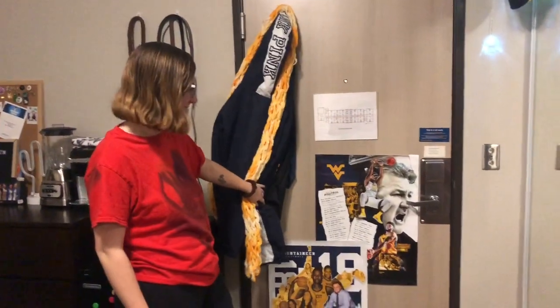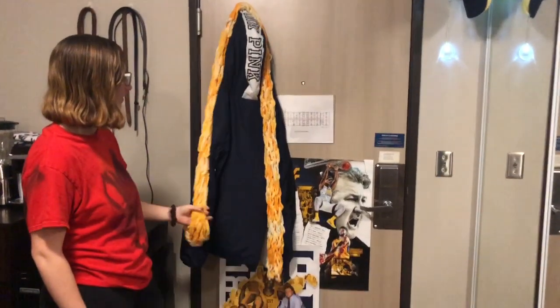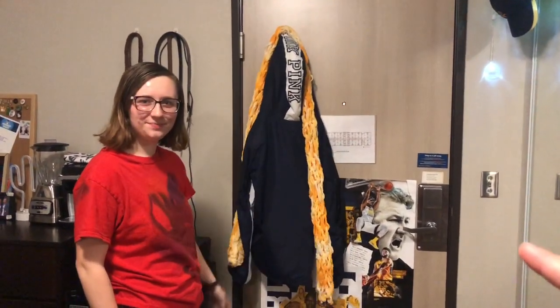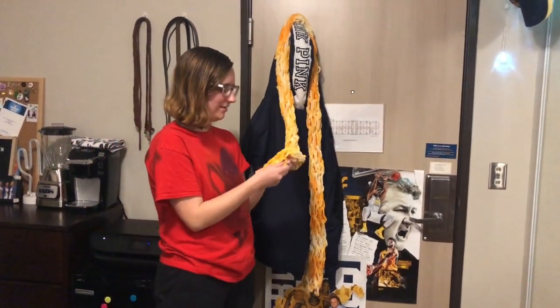We have some basketball posters on the door because Skylar and I really like basketball. We have rain jackets hanging up and then I have this... her friend Ashley actually made that scarf for her. And it's super soft, super fluffy, very nice.